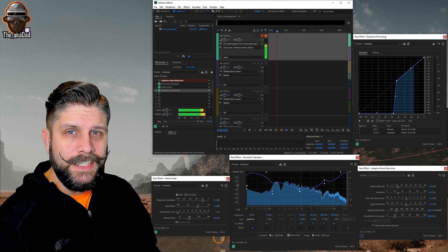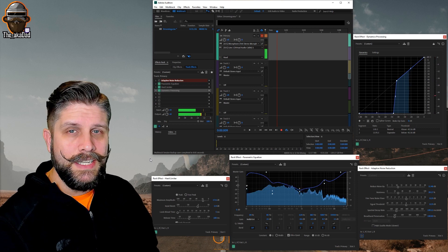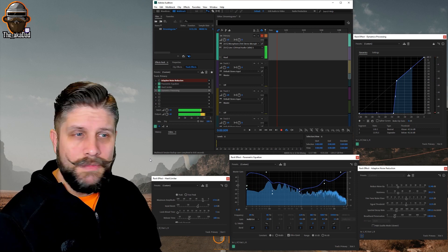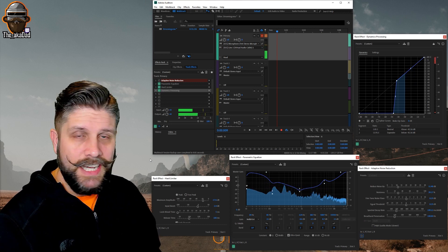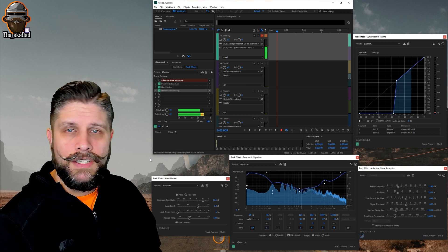Next we have parametric equalizer, which will help change the tone of your voice — deeper, higher, whatever sounds best to you. Finally, an important one for the gamers out there is hard limiter. This will limit the volume level while you're streaming, so if the game is getting intense and you start getting really loud, it's going to make sure that you don't peak.